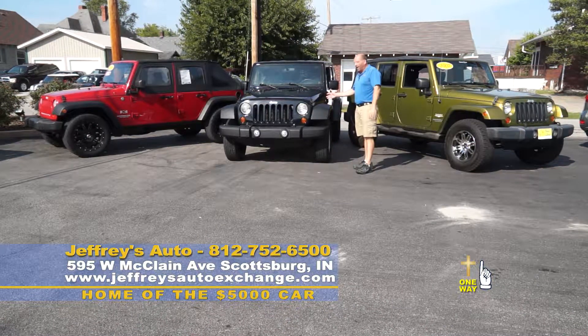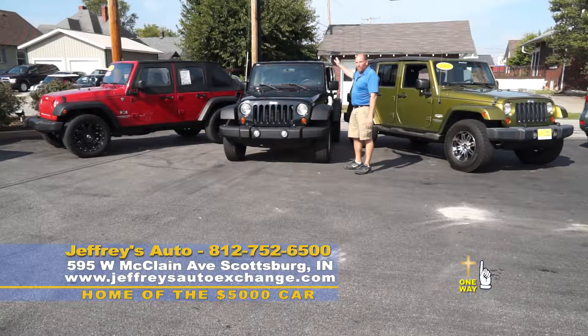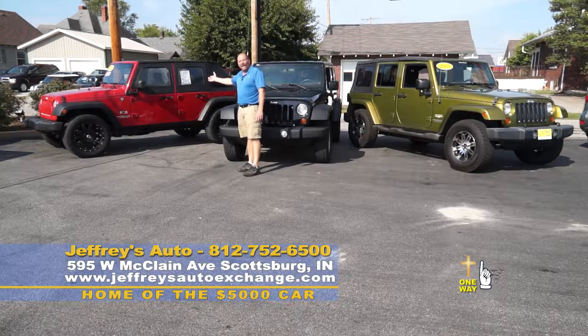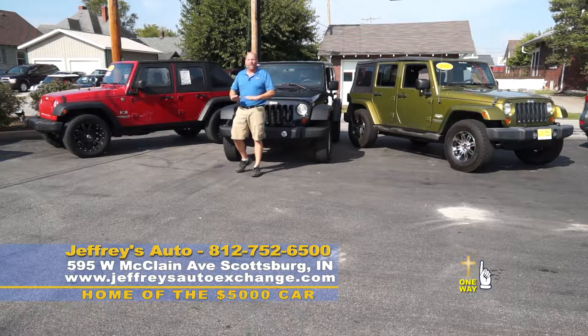We have here a black '08 Wrangler X, hard doors, hard top. If your family's grown and you had to get rid of your two-door Wrangler, we have your solution. Over here we also have an '08 X, soft top, half doors, manual transmission — fits your family's needs. We have something for everyone.